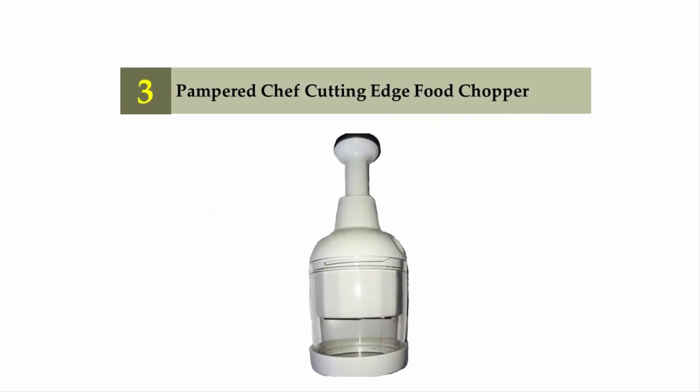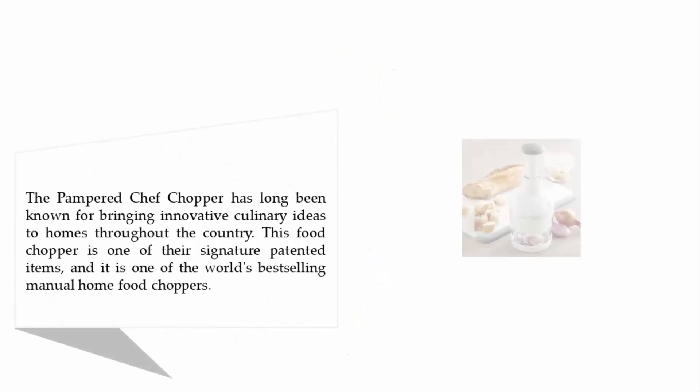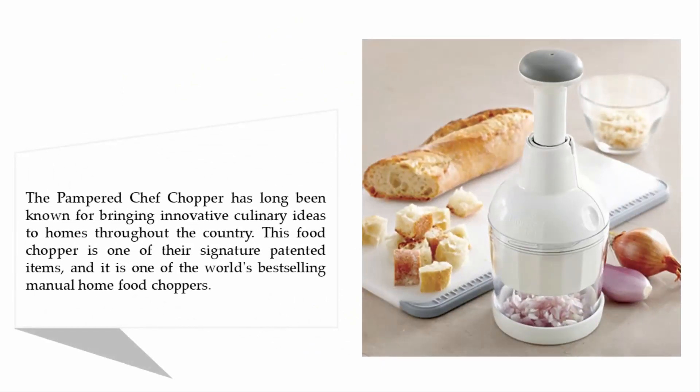Halfway through our list at number three: Pampered Chef Cutting-Edge food chopper. The Pampered Chef chopper has long been known for bringing innovative culinary ideas to homes throughout the country. This food chopper is one of their signature patented items and is one of the world's best-selling manual home food choppers.